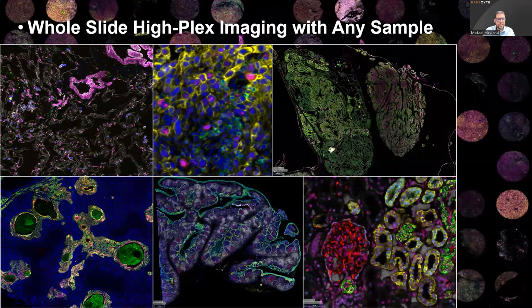Thanks to the possibility to customize your own biomarker panel with Orion, we can assess any kind of sample — lung, melanoma, tonsil, tumors — pretty much any kind of tissue that you can put on a slide. We work with the Orion system including tumor microarrays, the classic TMA, as you can see here in the back of the image. We can do that because Orion has the ability to scan the whole slide, making this feasible.